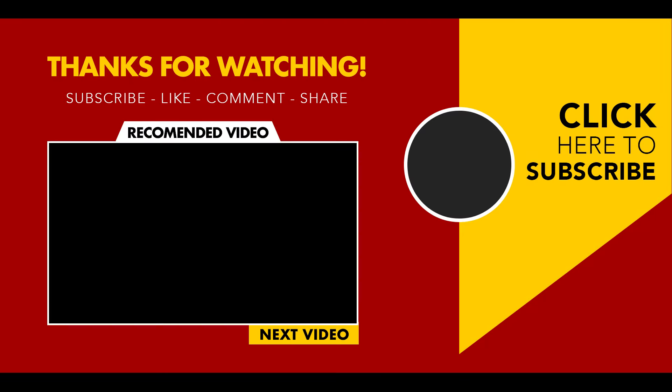Guys, that is all for today. I hope you enjoyed this video. Don't forget to subscribe to my channel and give this video a thumbs up. Let us know which of the products impressed you the most in the comments.